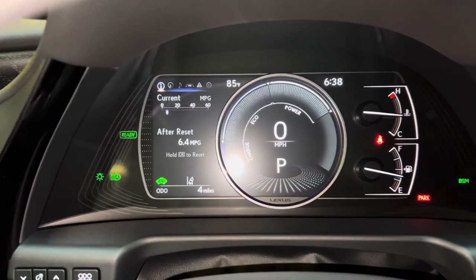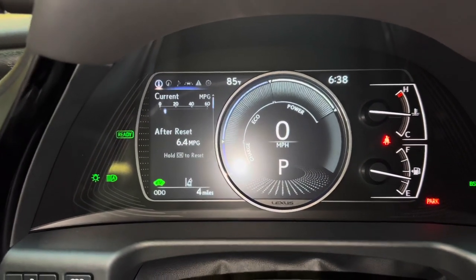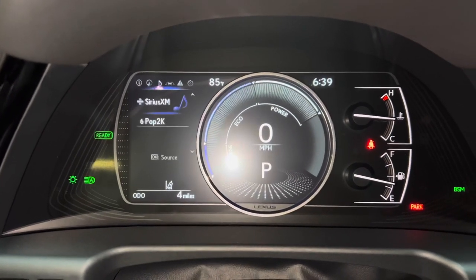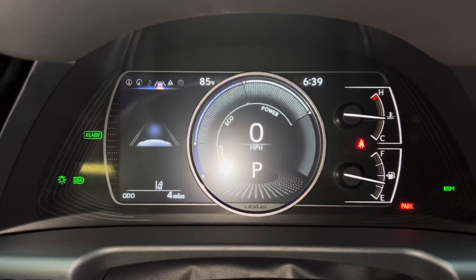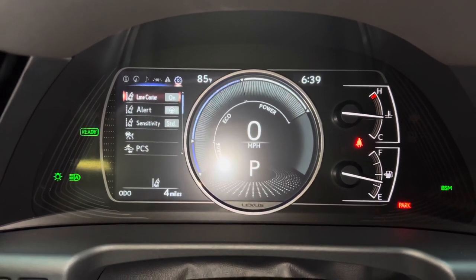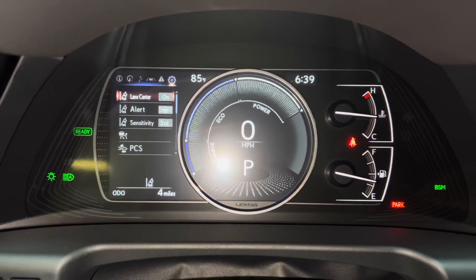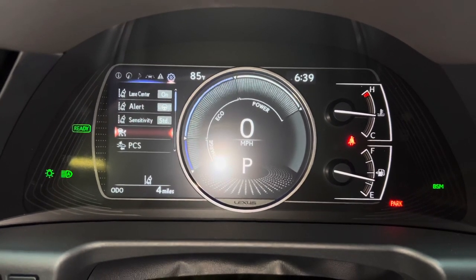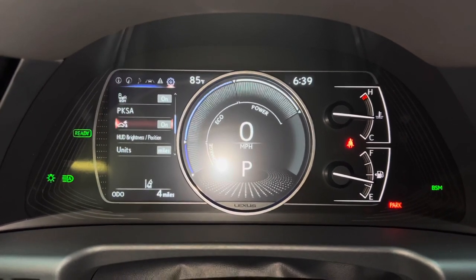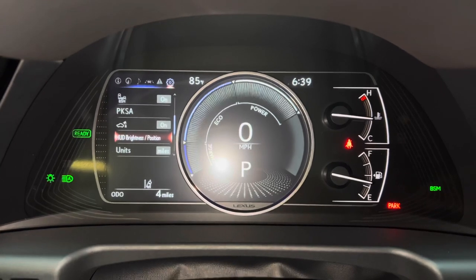As we scroll down, we can see info such as range, energy monitor, tire pressure, compass, audio, radar cruise control and lane departure warning, messages, and settings. These are all the safety systems equipped on the ES. We have lane centering, curve speed reduction, pre-collision system, blind spot monitor, front and rear parking sensors, parking support brake, and heads-up display brightness and position.